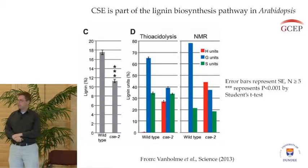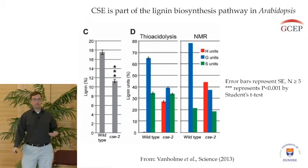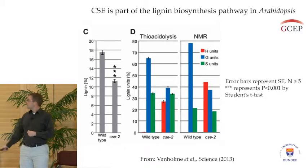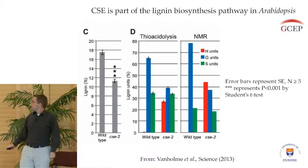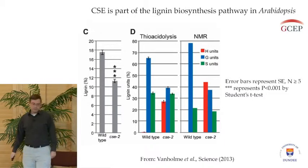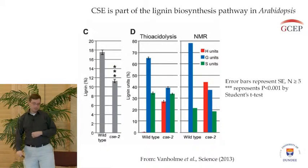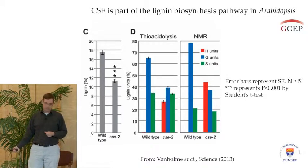Not only does the CSE mutant have reduced lignin content, but its structure is altered — a different type of lignin is being made. Using two different assays of measuring the different lignin monomers, we see that in the CSE mutant the H units, represented by the red bar, are increased over the wild type. So not only is the lignin content reduced, but its structure has been altered as well.